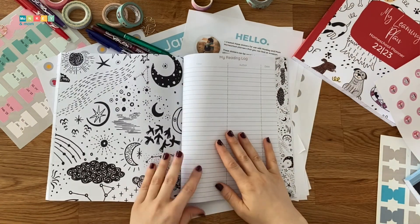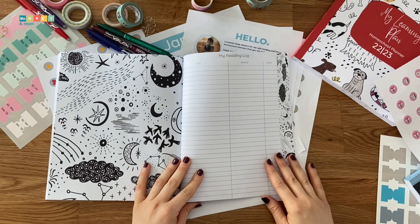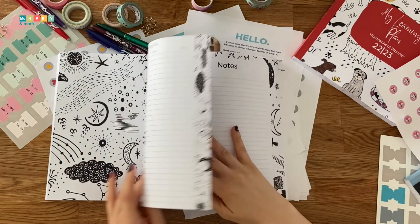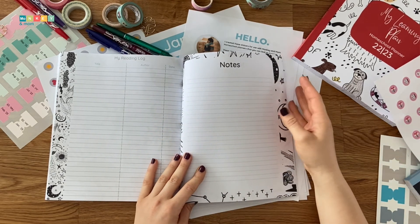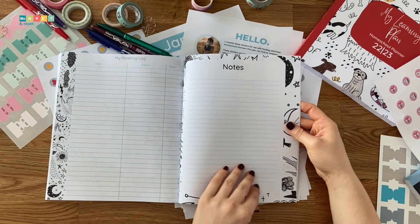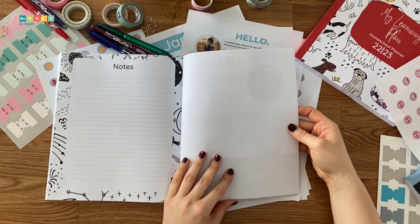At the back of the planners, we have a reading log that spreads on two pages, allowing kids to log their reading for the year. This is followed by two pages of notes for anything else you want to jot down.